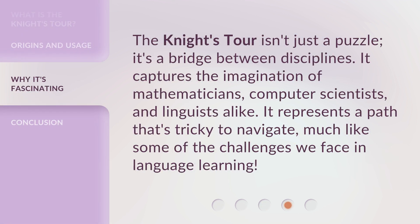The Knight's Tour isn't just a puzzle — it's a bridge between disciplines. It captures the imagination of mathematicians, computer scientists, and linguists alike. It represents a path that's tricky to navigate, much like some of the challenges we face in language learning.